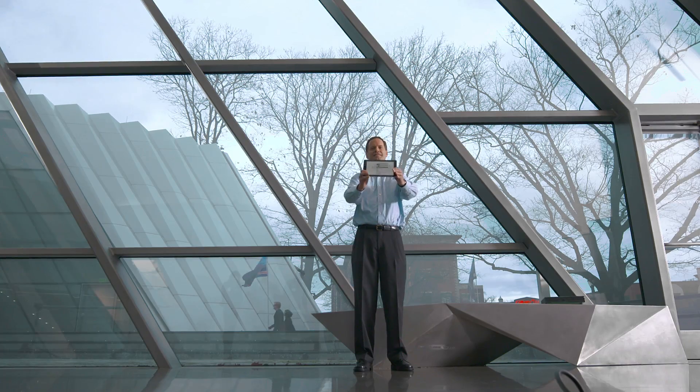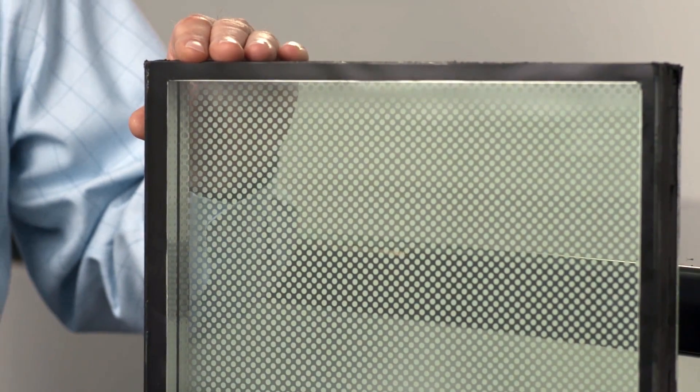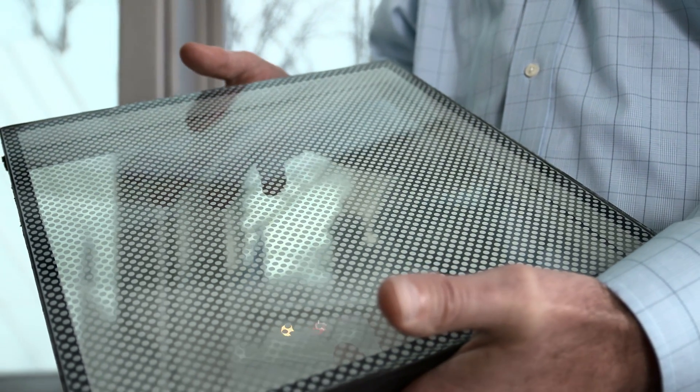The glass on the building includes four lights of glass, two air spaces that are filled with argon for thermal insulation. You've got a low-E coating, which helps block the solar heat to the outside but also helps keep some of the heat in. You've got silkscreen dots, and that helps deflect some of the glare, making it easier for the visitors to the museum to see the artwork that's here.